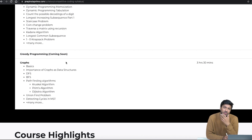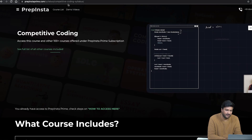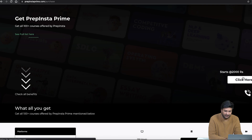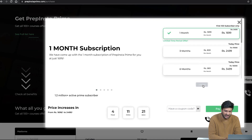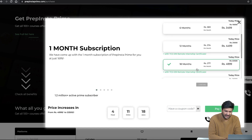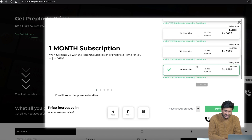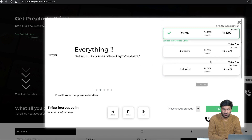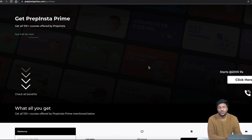We are also running a program wherein we are partnering with different colleges. If your college wants a subscription for the whole university, they can reach out to us and we'll give up to a 70% discount for college partners. PrepInsta Prime is available in different plans: 1 month, 3 months, 6 months, 12 months, 18 months, 24 months, 36 months, and 48 months. The prices are very competitive.